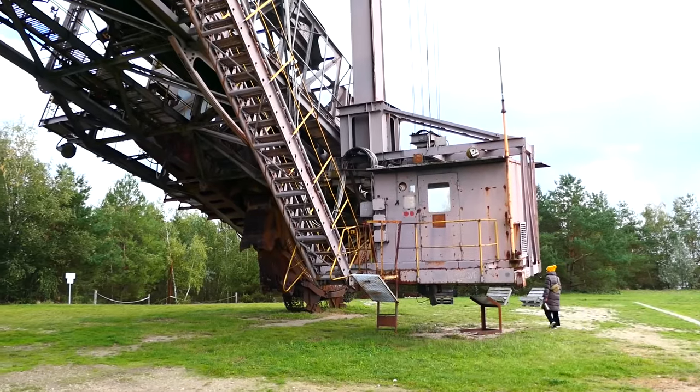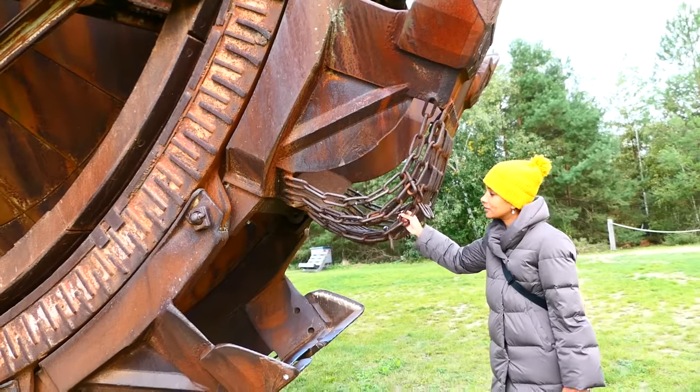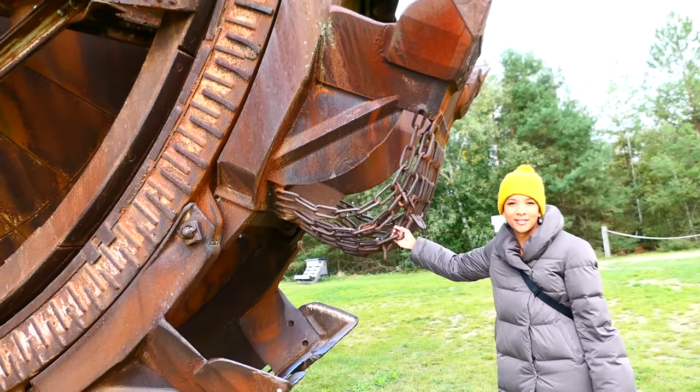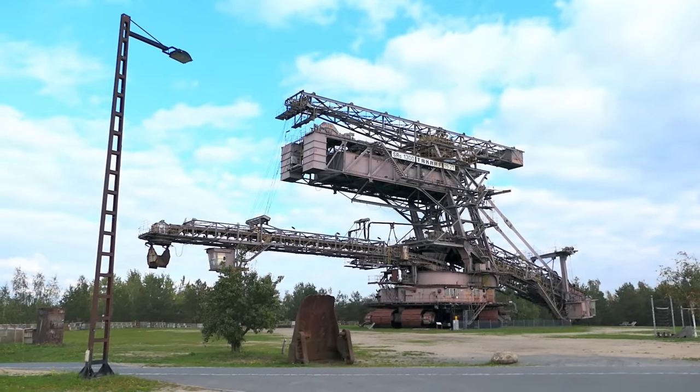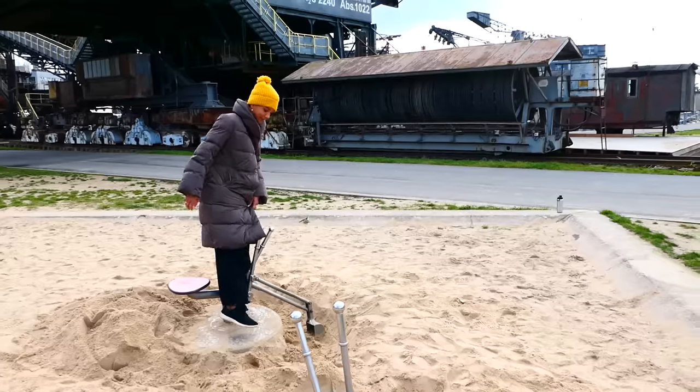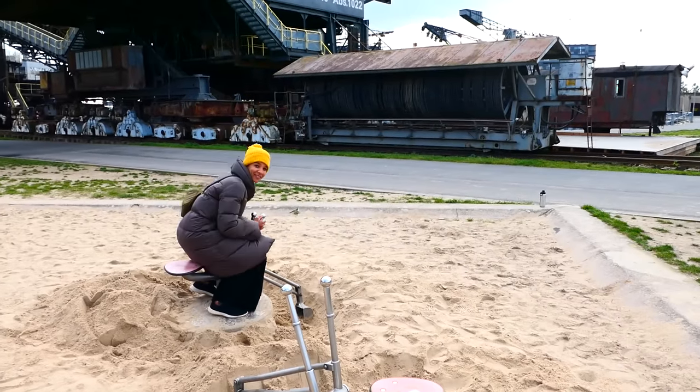You can even tickle their buckets if you like. And actually, there's one more excavator here that I haven't shown you yet, which they let you operate yourself. This one weighs fewer tonnes.